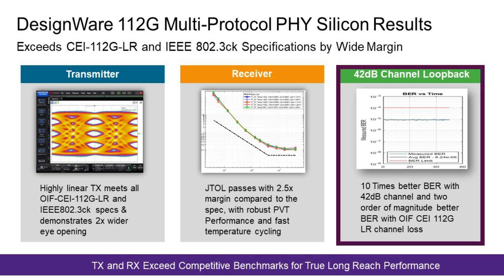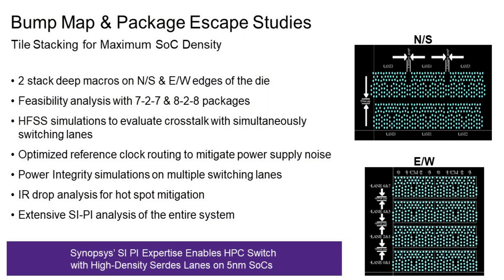I show the complete receiver and transmitter performance over a 42 dB channel loopback, and here I demonstrate 10 times better bit error rate with channel loss which is extra long reach — above and beyond the OIF LR specification. We understand these are highly complicated systems, so we are helping customers with extensive package design studies with different package escape routes in north-south as well as east-west placement of our PHY IP across SoC designs, providing different ways to implement packages to ensure ITAL and JTAL performance meet across process corners.